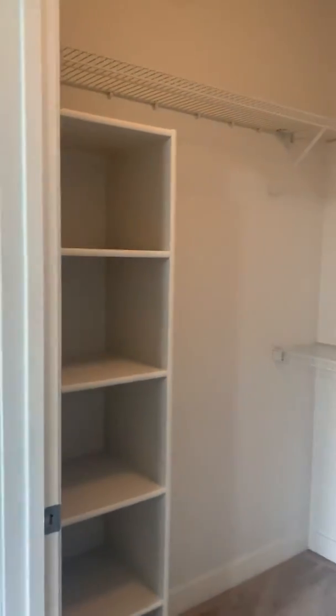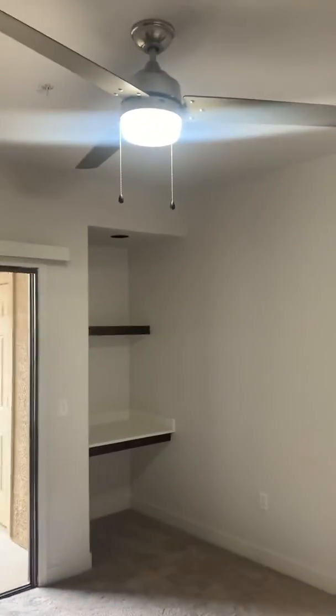Also with shelving included. Plenty of room. Brand new ceiling fans and flooring.